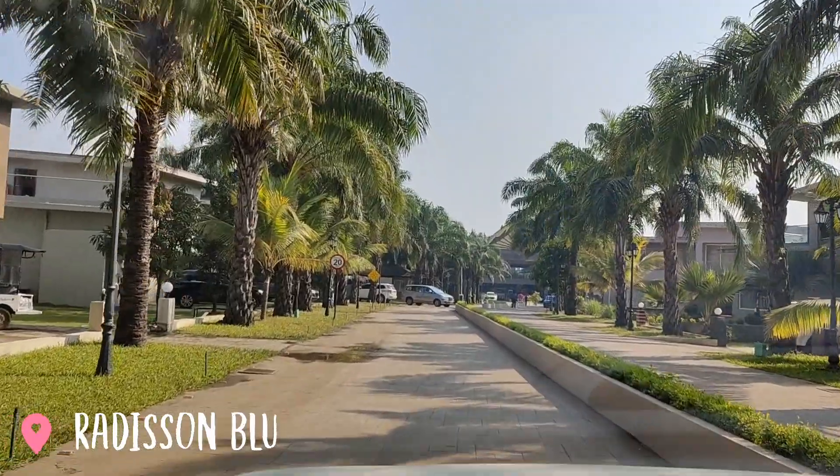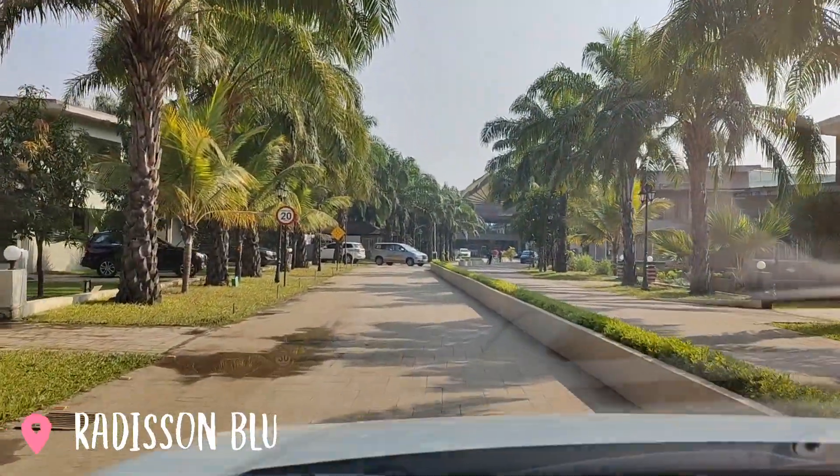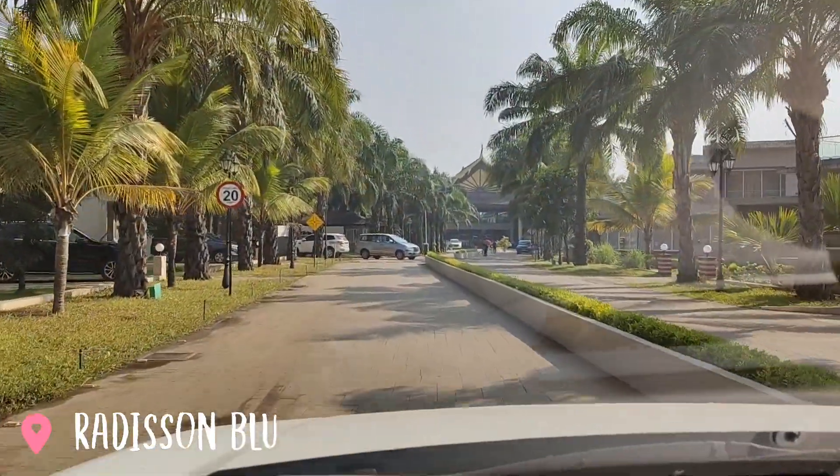We reached the Forest Club but unfortunately there is a wedding happening there, so the restaurant is booked and closed for outsiders. Now we are heading to Radisson Blue Resort in Karjat. Hopefully it'll be a very good property. We have reached Radisson Blue — the roads were pathetic but the place looks nice.